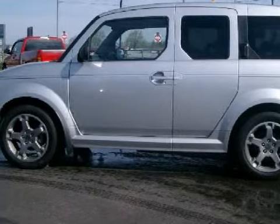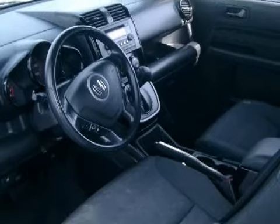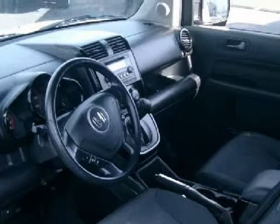Its electronic and entertainment features include an audio system with a satellite link and CD and MP3 player, a seven-speaker cabin sound system, and steering wheel-mounted remote audio controls.